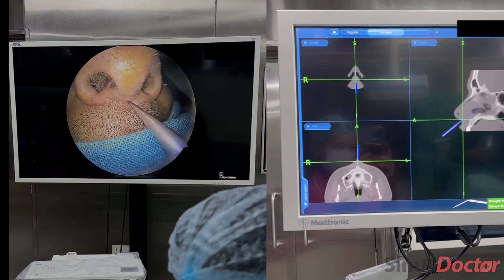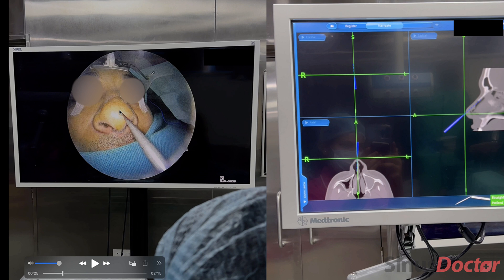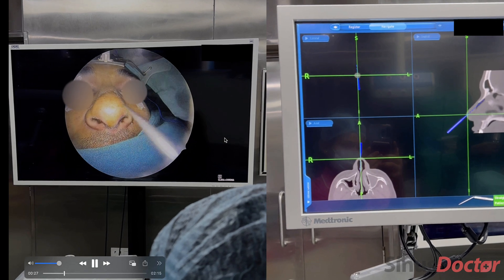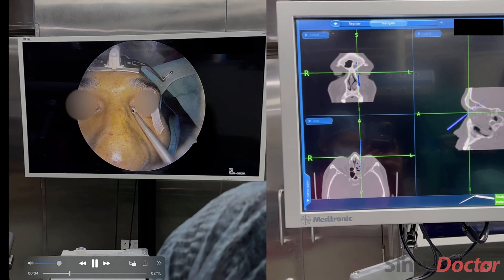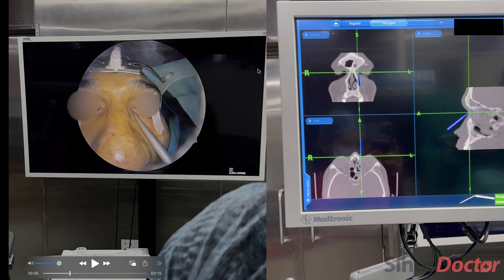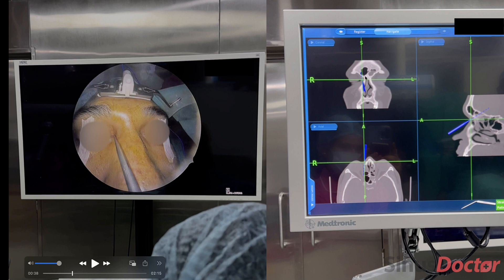I'll be taking this navigation probe and pointing on the tip of the nose. When I pointed to the tip of the nose, you can see the navigation is clearly showing I'm pointing at the tip of the patient's nose. Now I'm pointing the same navigation probe at the inner part of the left eye — you can see it pointing correctly there. Now changing to the inner part of the right eye, and again the navigation confirms the correct position.